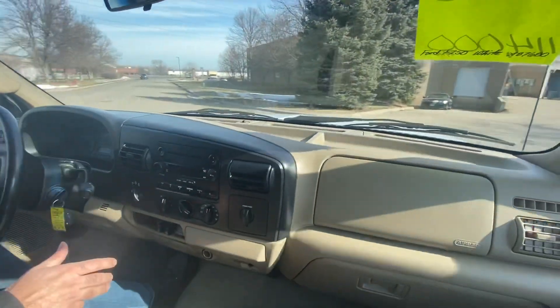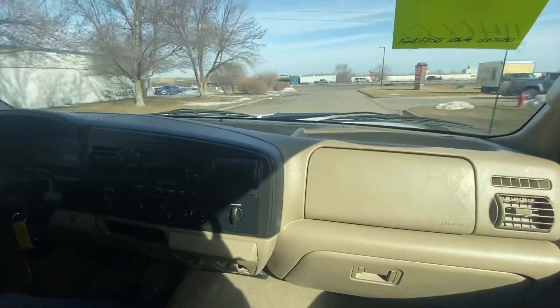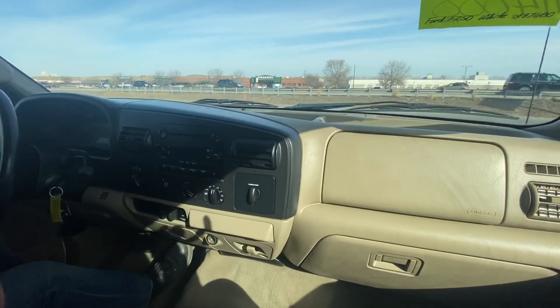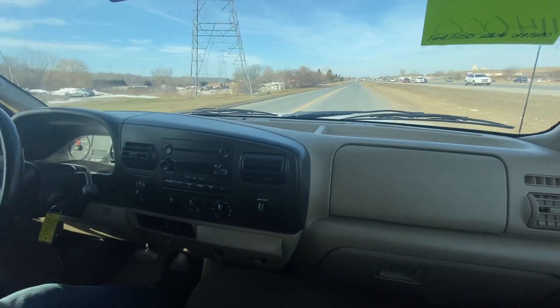Whoever owned this vehicle really took good care of it mechanically and body-wise. It is a southern vehicle, I think out of Kansas, so that's why the body is in the condition that it's in. Had this been a Minnesota vehicle, as you would know, you could see on some of the other trucks out there the wheel arches, the cab corners, under the doors would all be rotted out. This is a very clean truck.